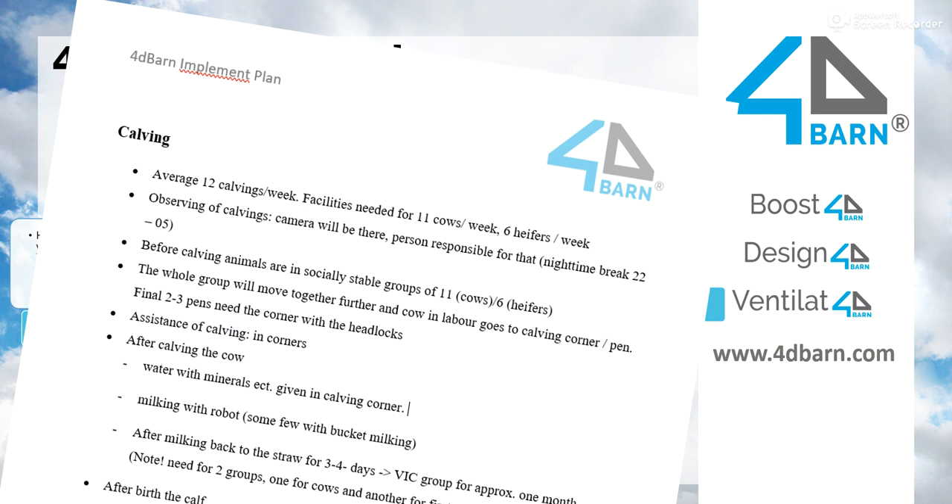We talk about big things like manure removal, feeding, or bedding, but we also think about very small tasks, which actually are not so small — they can be really time-consuming if not planned well. For example, calving: we talk about how long the cow spends in a calving pen, when it arrives and when it leaves. If you need assistance in calving, where do you take the cow, where is all the equipment needed, what happens with the calf when it's born, where does it get its colostrum, where is the cow milked for the first time? All these small things make a huge difference if they are efficiently planned — or if not, you have to walk a lot and work a lot to get things done.